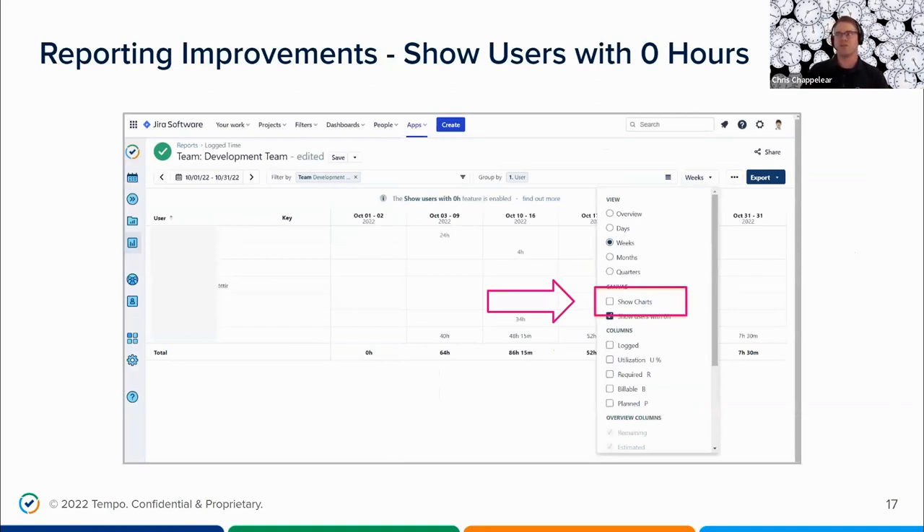When grouping by users in reports, you now have the option to view users that have zero hours logged. This was a highly requested feature. Previously, if a user hadn't logged any hours in a specific time period, it wouldn't show up in the log time report. Now users who may have forgotten to log their time can be identified and reminded, and expenses can be calculated accordingly. We heard you, and the feature is now available within the log time report.